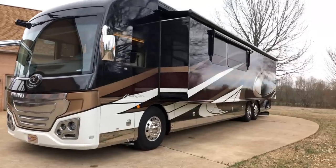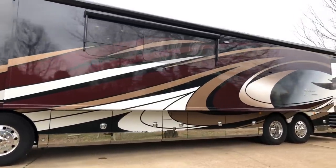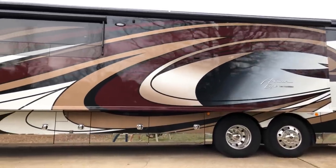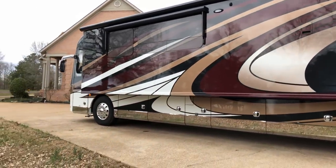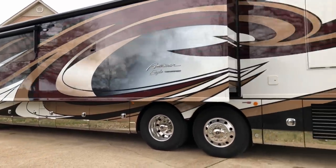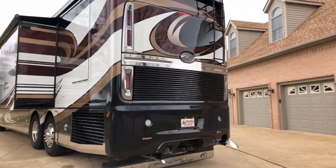This is the ultimate RV, it's got everything you can think of. Look at this big one-slide, 40-foot long, one slide on one side — it just opens up the floor plan inside just like a house. Full-body paint, they even got the painted graphic that runs through the window, gives it a nice stylish look.